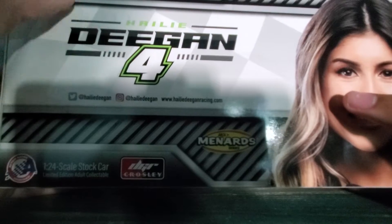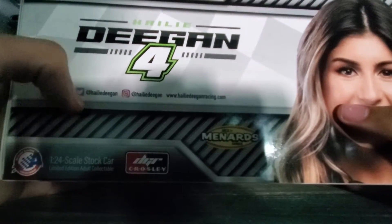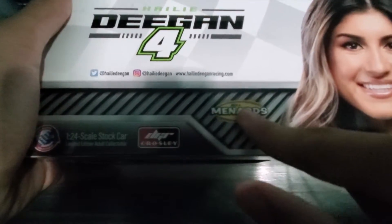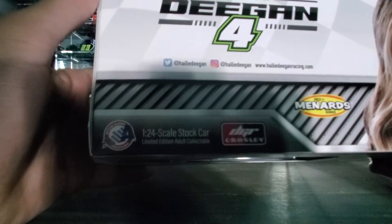Haley Deegan on there with the number 4, her socials — go follow her. So, DGR Crossley, Arca Menard series, 1:24 scale, stock car, limited edition, adult collectible.